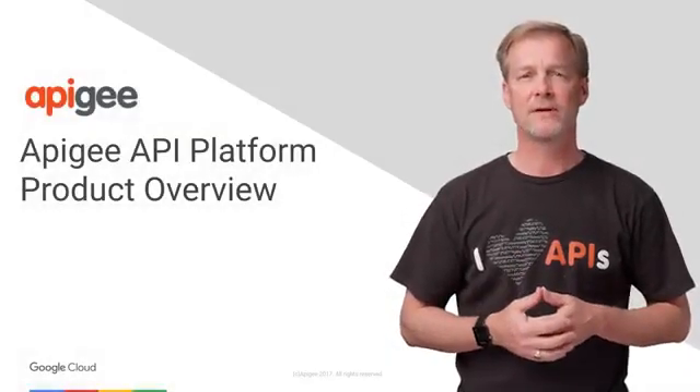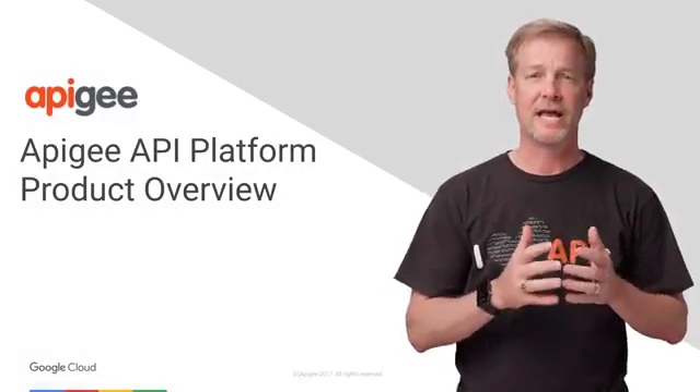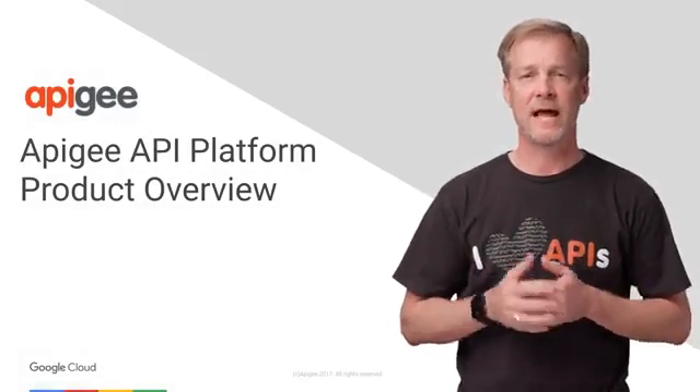Hello. Let's take a few minutes to talk about the Apigee platform, which consists of three products: Apigee Edge, Apigee Sense, and Apigee Monetization.